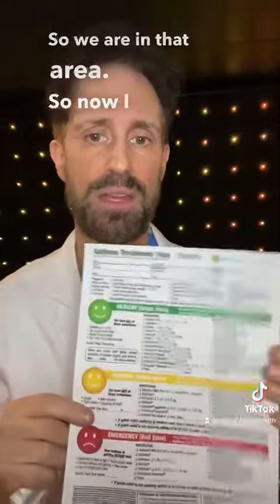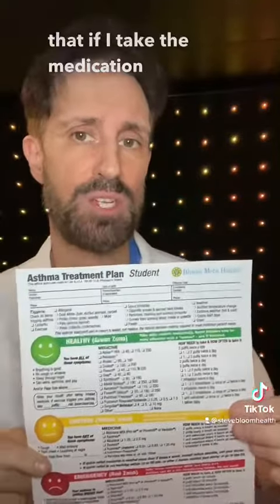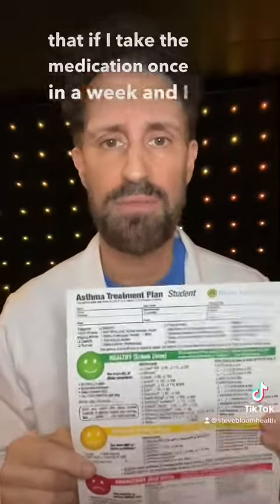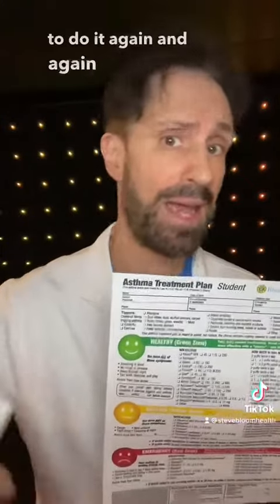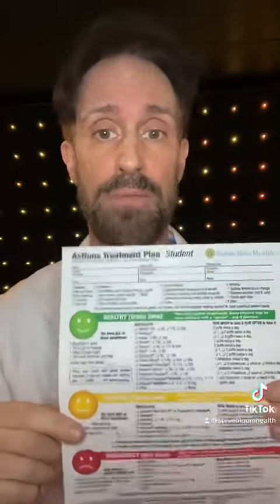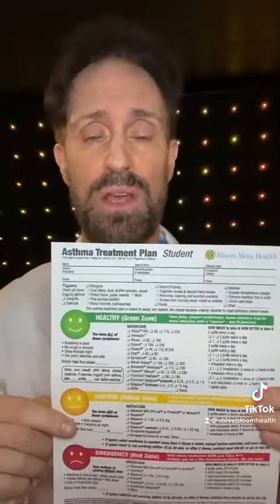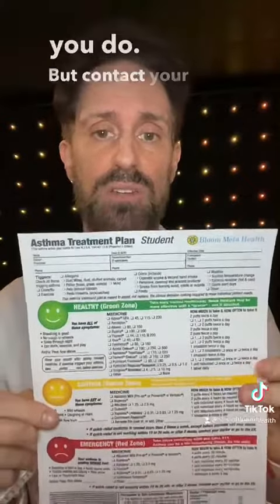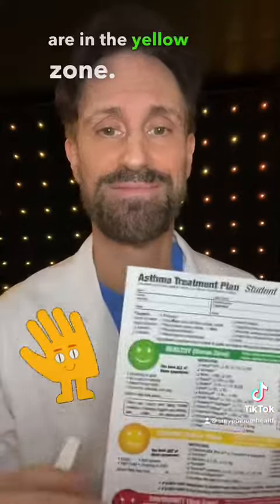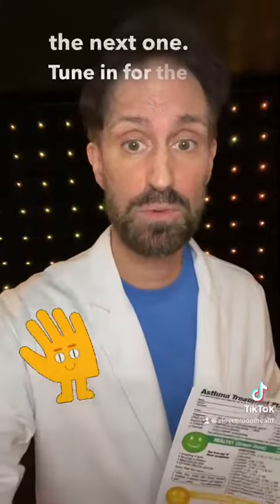So if I take my medication once, feel better, and don't need it again repeatedly, I'm in the yellow zone and recovering. But if you're not improving out of the yellow zone, contact your doctor. Stay tuned for our next video on the red zone.